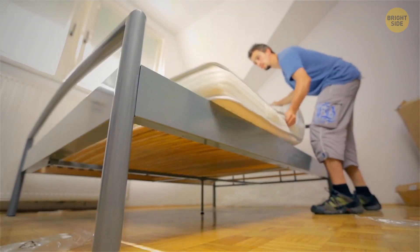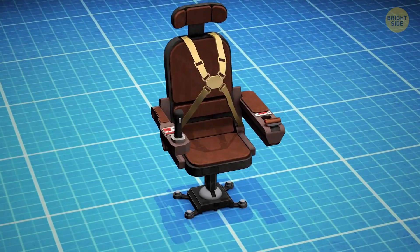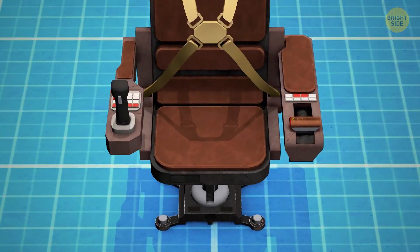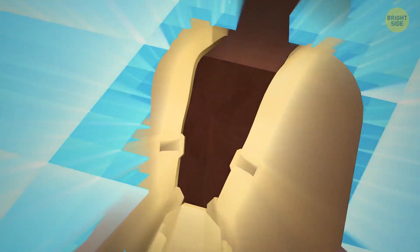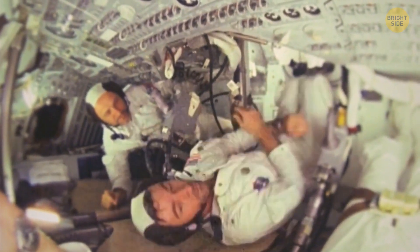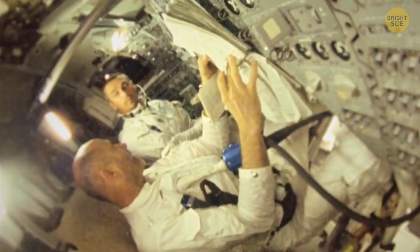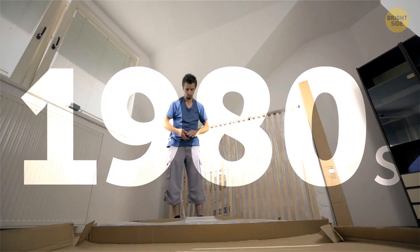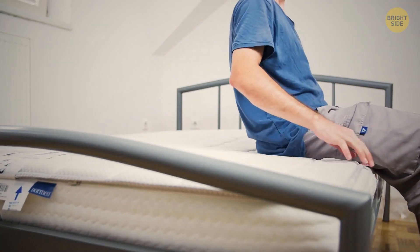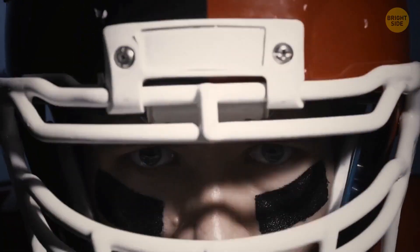You gotta thank NASA for that comfy memory foam mattress you're using every night. Back in 1966, the original idea behind memory foam was to customize seats for astronauts to ease the effects of G-Force on takeoff and landing. It would be too impractical to create a custom seat for every flight, so memory foam became a perfect solution. It easily adjusted to an astronaut's body shape and went back into a rest state when not in use. Memory foam became available to the general public in the early 1980s and is now used in products from mattresses and pillows to amusement park rides, horseback saddles, and football helmet liners.